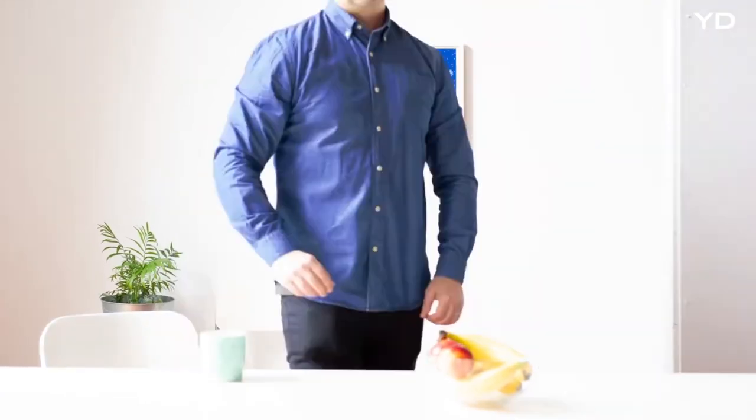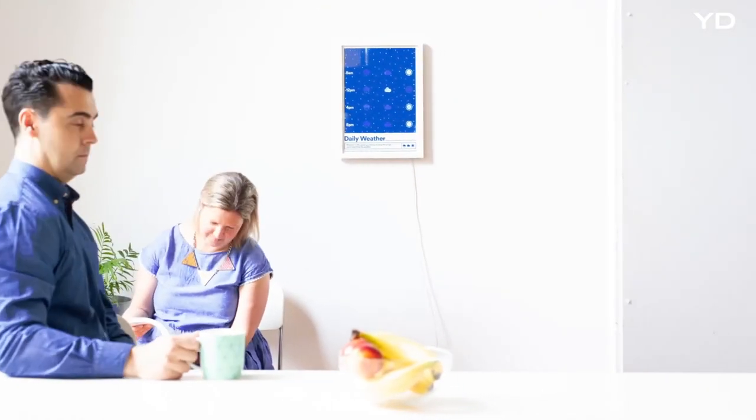We need your backing on this project so we can purchase our first order as well as certification. We truly believe you will love having a Tip of Five weather poster in your home. If you feel the same way, please back us below and help us bring this new kind of product to market.